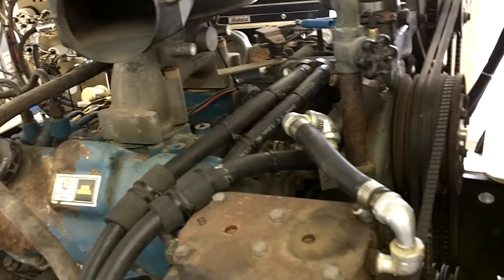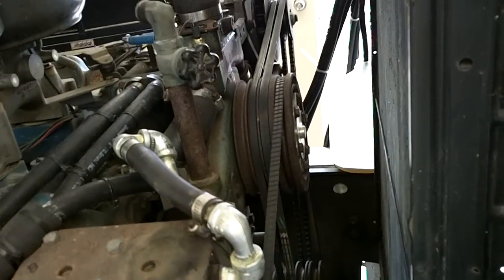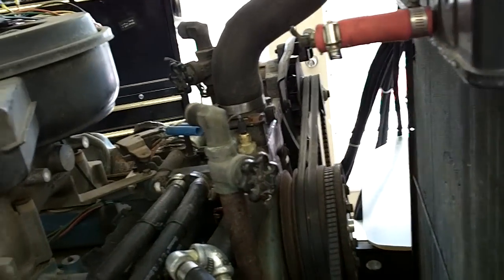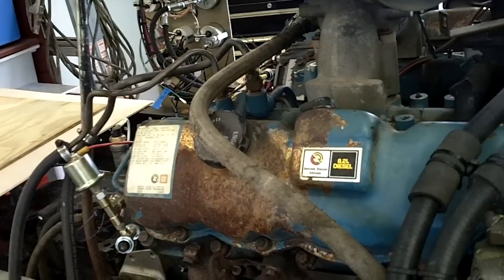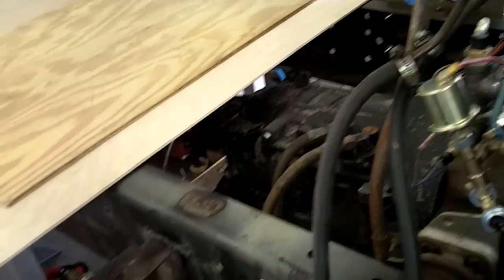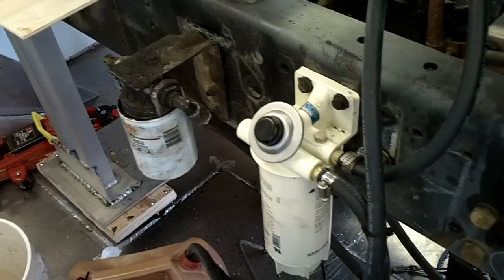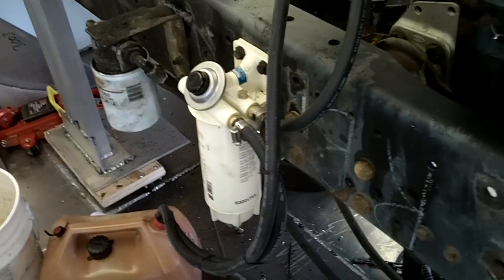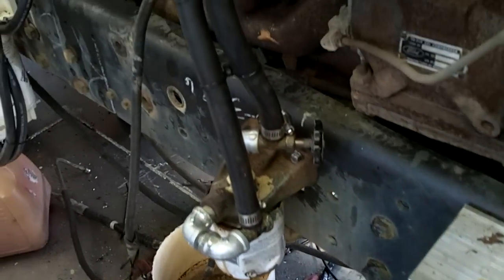The school bus had an 8.2 Detroit in it, and it had the air compressor and all, so I don't have to worry about an extra electrical air compressor when the engine is running. That's generating the air for the air horns — it's just an 8.2 with an Allison AT545 transmission. We relocated several of the filters outside the chassis to make them a little bit easier to service — water filter and fuel filter.